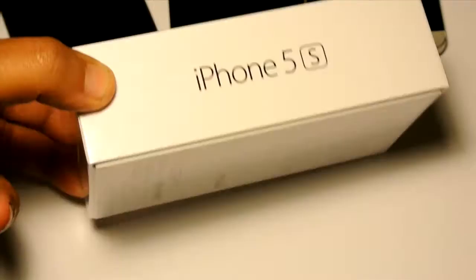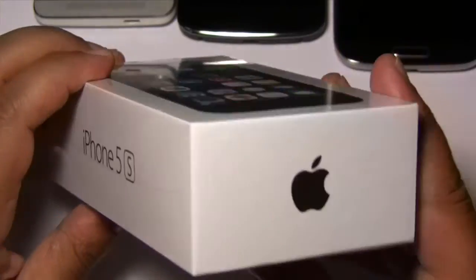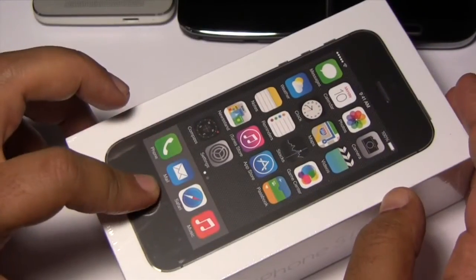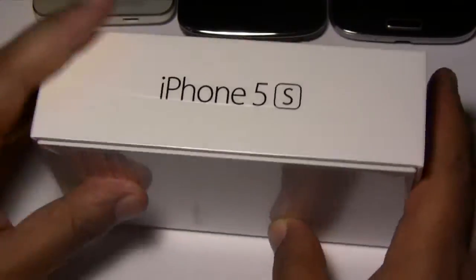Specifically iPhone 5s release day. I'm really excited about this phone because it's got the 64-bit processor and I'm very excited to check out how this fingerprint scanner works. Okay so the Apple box is packed very nicely.